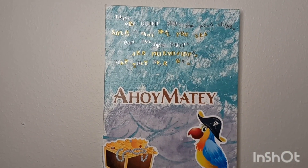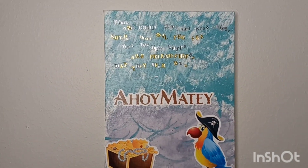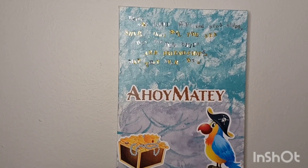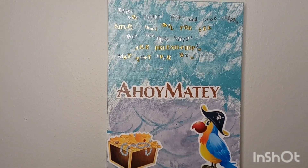Hey guys, happy Monday to you. I'm popping in super quick here with a couple of short videos because we are also doing Disney Monday with MiniDoll Monday.